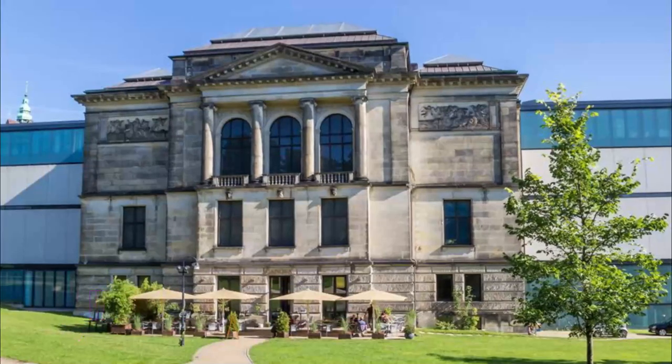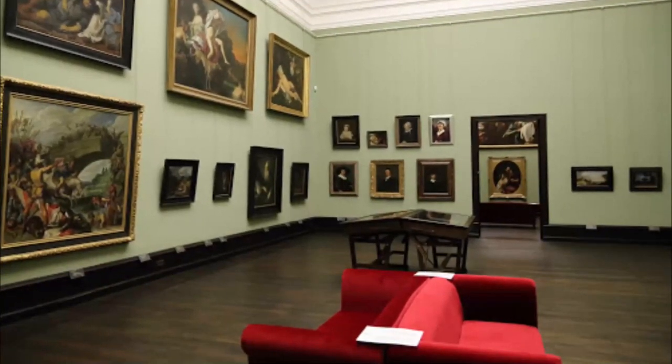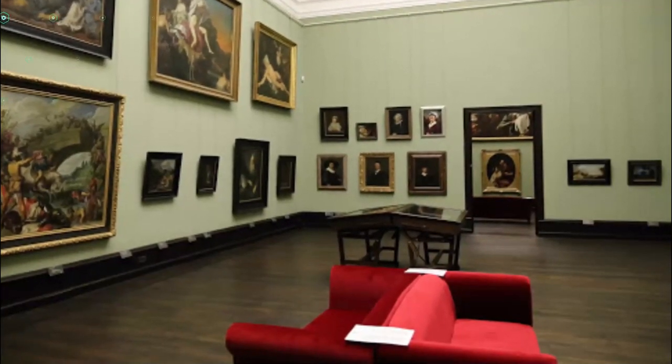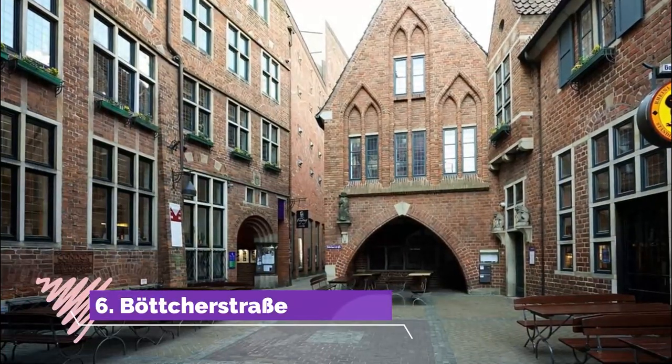Number five: Kunsthalle Bremen. On Bremen's culture mile, this top-notch art museum has been run by the private Bremen Art Society for almost 200 years. The collection is a complete overview of European art from the 14th century to today.